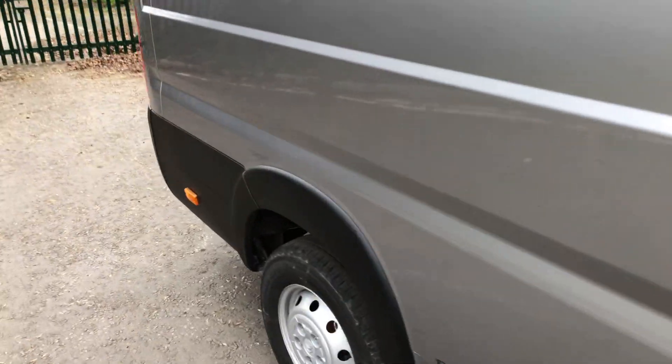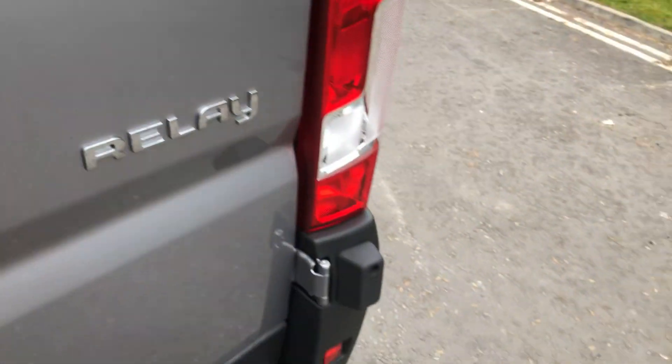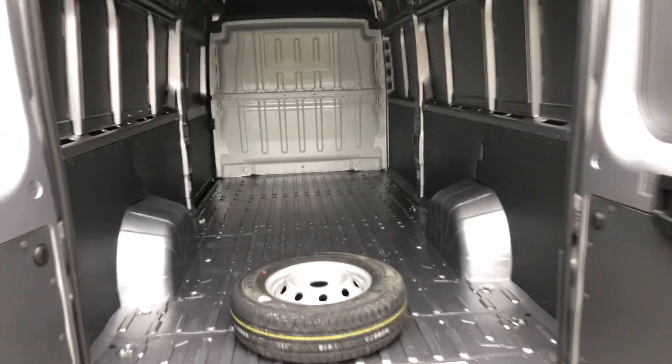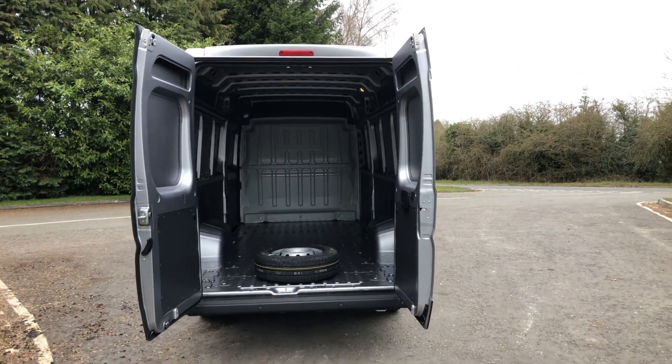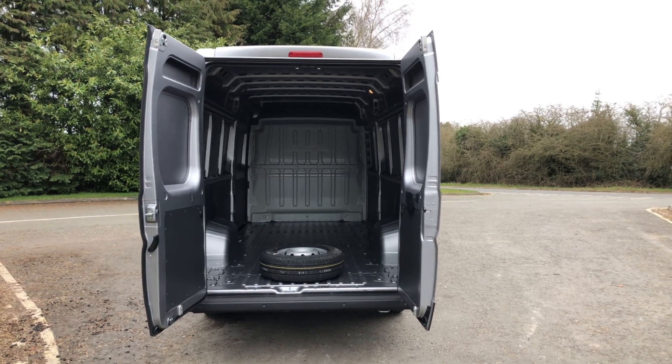Quick look in the back. These have got the four metre load length, so plenty of room in the back. Ply lining is £275 plus VAT. There you have it.